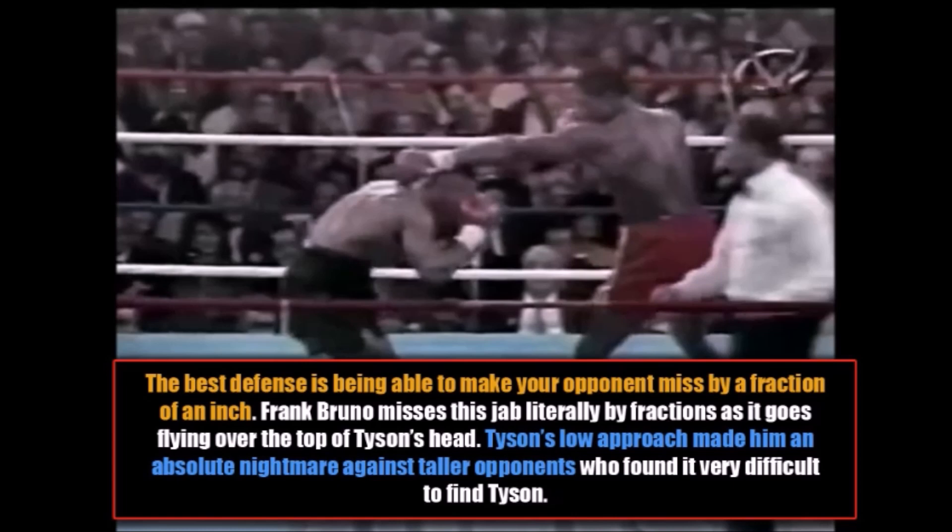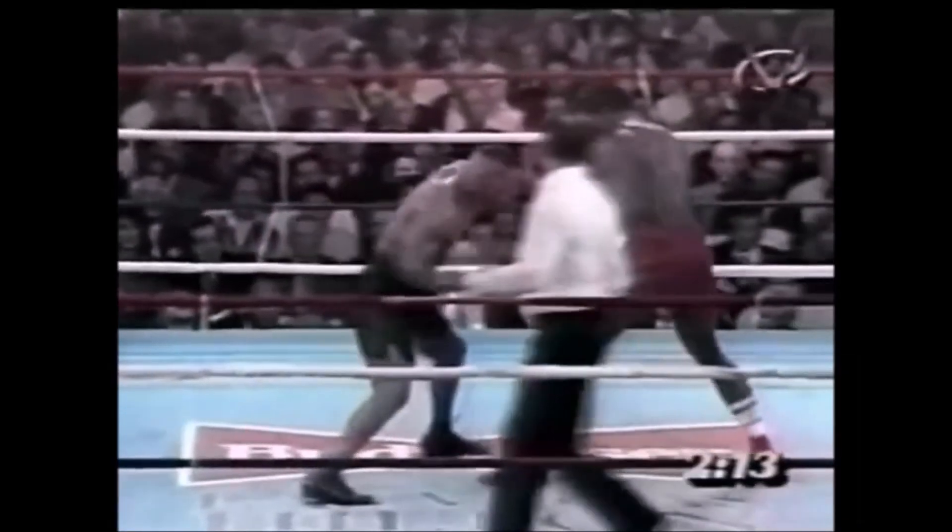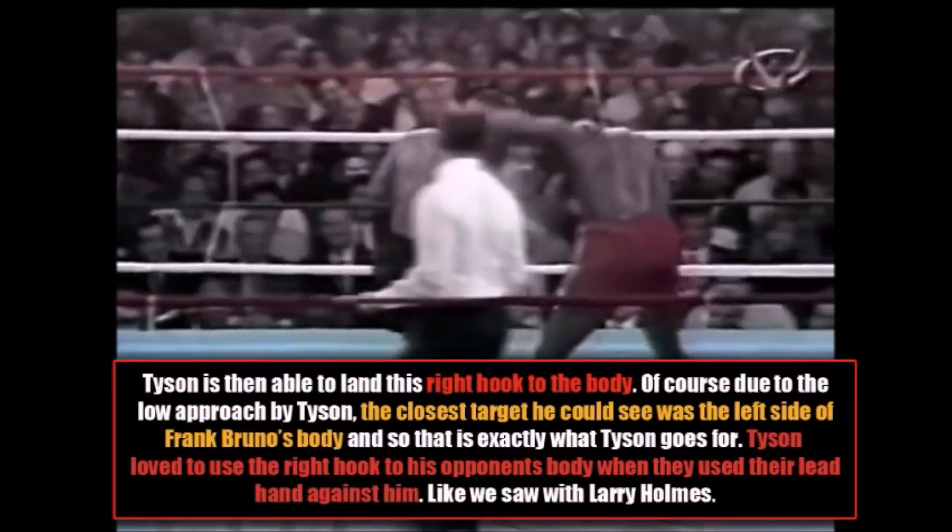Mike Tyson's low approach made him an absolute nightmare against taller opponents who often found it very difficult to find him. Here you see him land this right hook to the body — due to the low approach by Tyson, the closest target he could see was the left side of Frank Bruno's body, and that is exactly what Tyson goes for. Tyson loved to use the right hook to his opponent's body when they would use their lead hands against him — this is exactly what we saw against Larry Holmes.